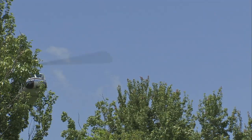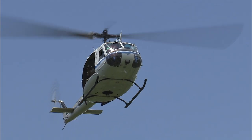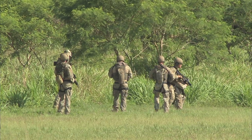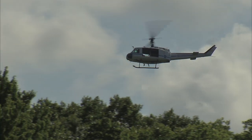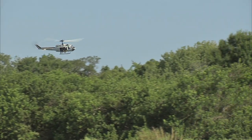One of the simulated ERT training scenarios worked by the joint teams included searching on the ground and from the air for an armed intruder reaching the Space Center's gates. This provides an opportunity to practice using both technology and tactics to resolve dangerous situations safer and faster.